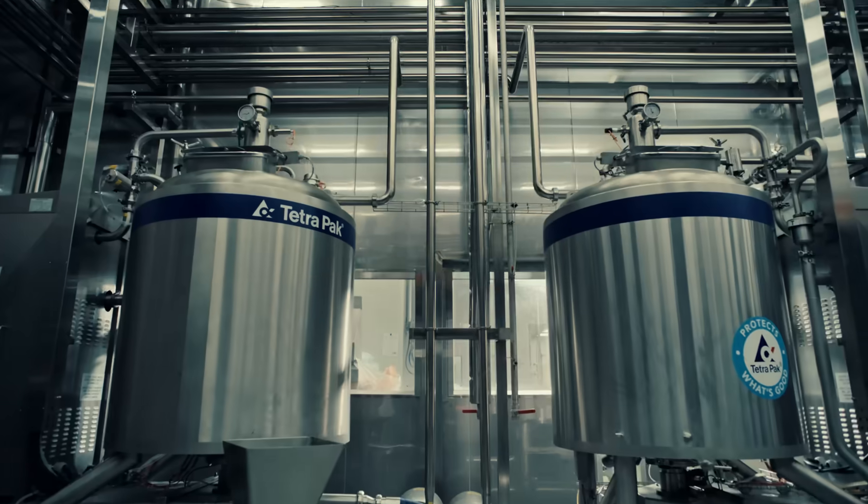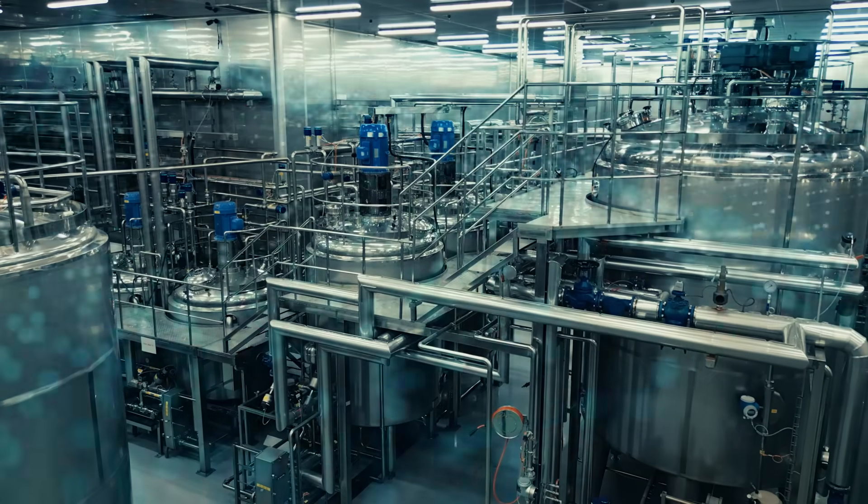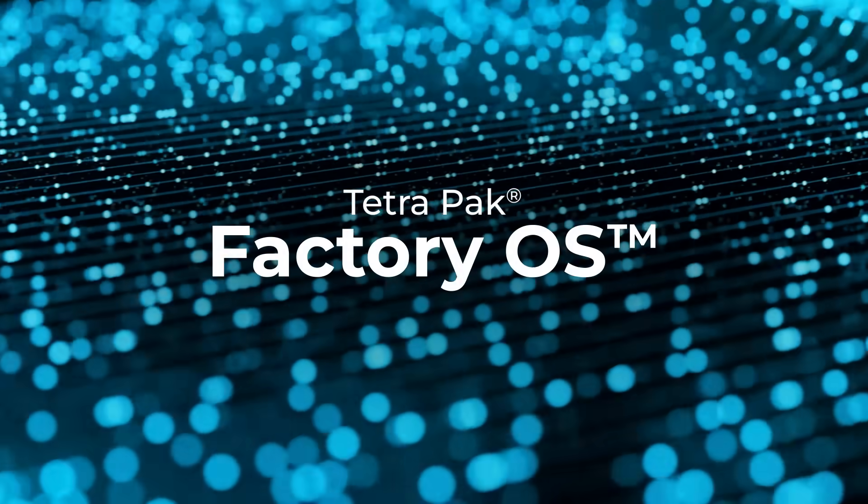But there's a way forward. Integrated. Optimized. Connected. Introducing Tetra Pak Factory OS.